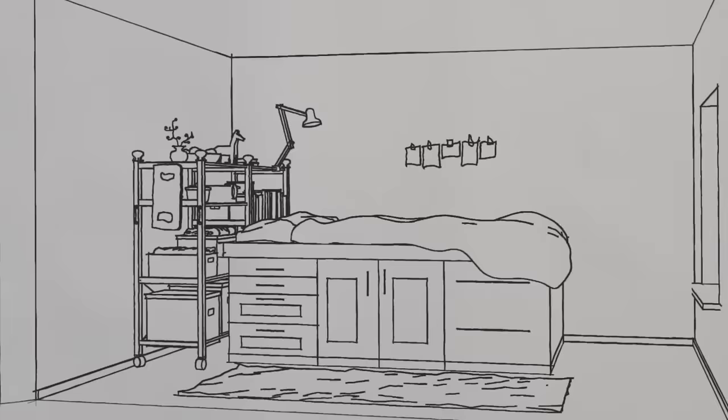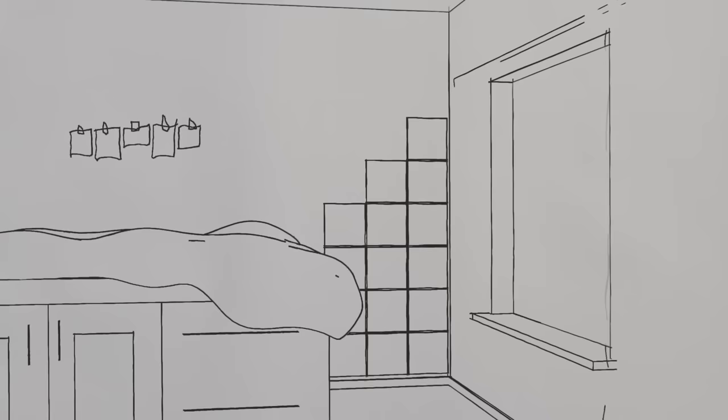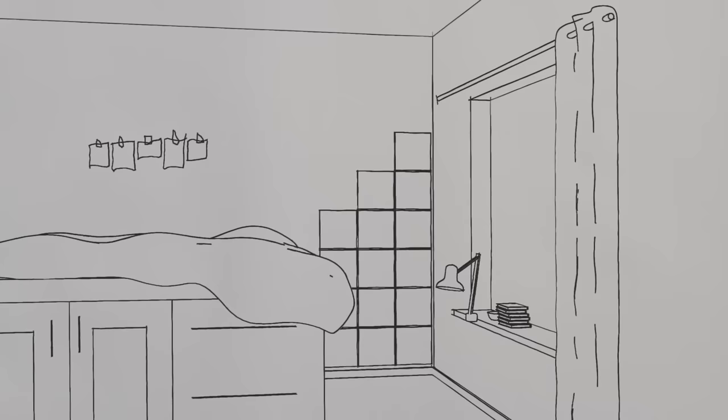Here we made a getting ready corner. These mirrors attach with double stick tape and don't make holes either. Natural light helps make a room feel bigger, so we were careful not to block the window. We have lamps too, just not on the floor.